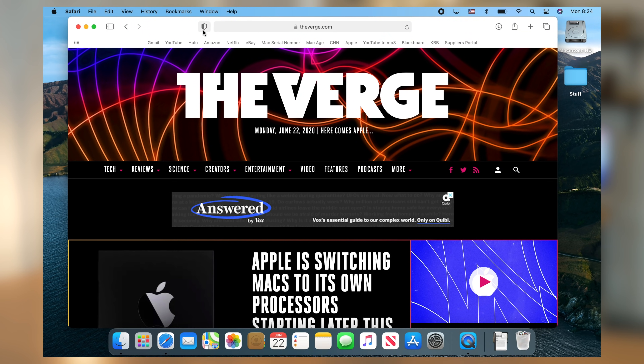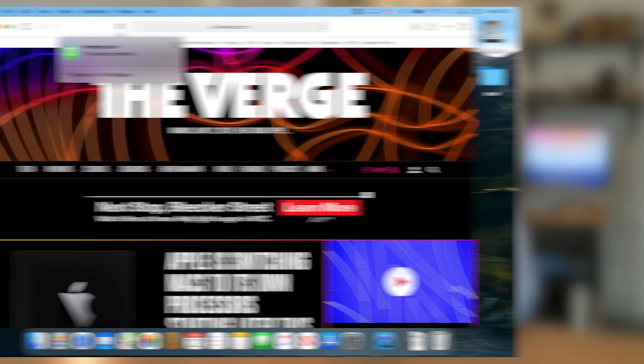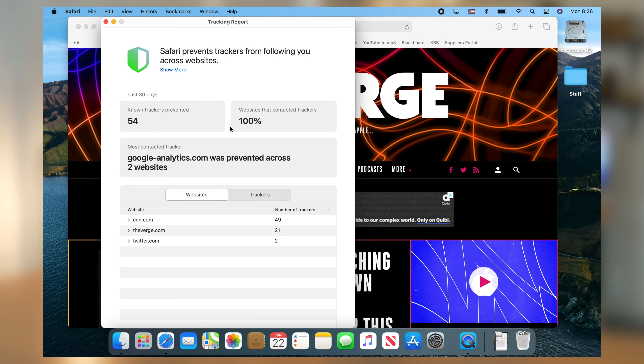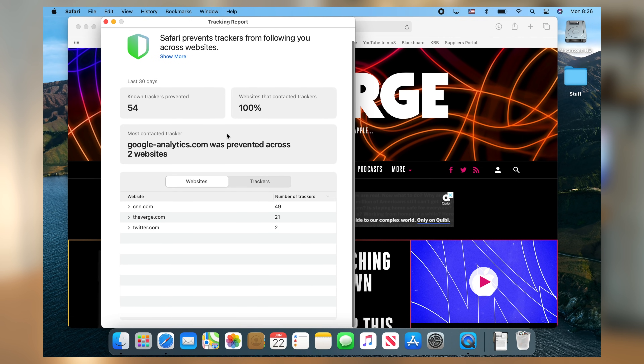This thing is really cool. If we go to The Verge here, we can click on this icon and it'll show what trackers it's actually preventing. Safari has had the ability to prevent websites from tracking your data and compromising your personal information for a little while now. But what's new is we can actually see exactly what it's doing. If you click on this little drop-down, you can see all the different websites that Safari has prevented from tracking our information, and there's a more detailed report available too.